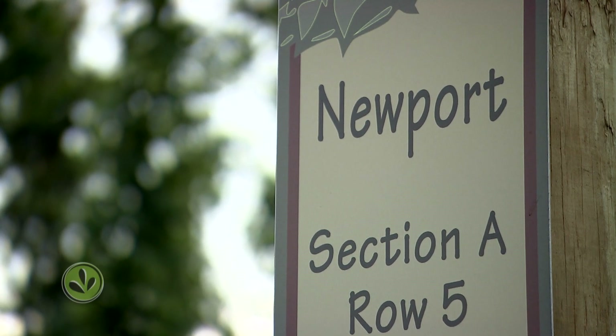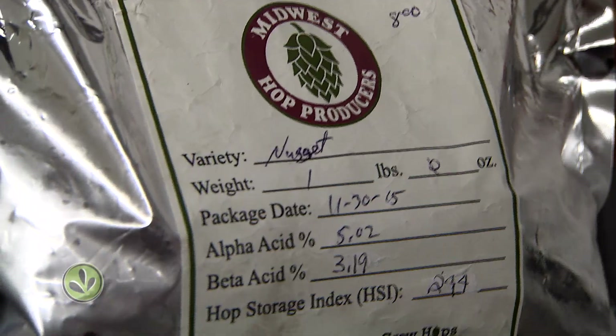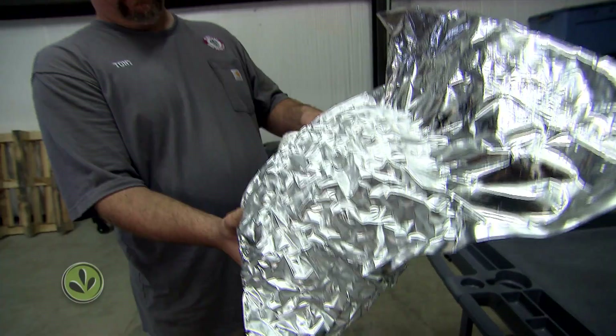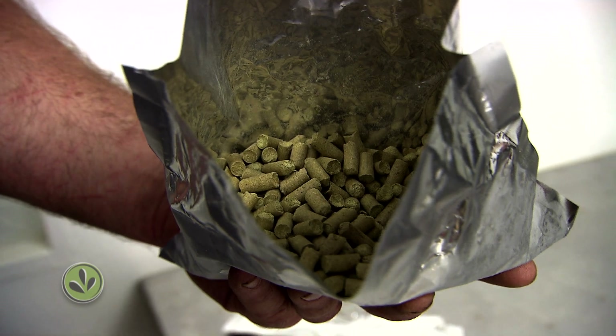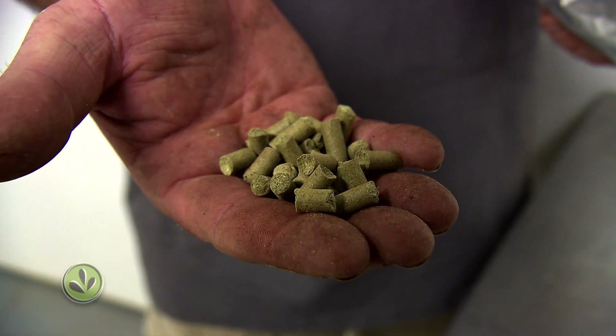After the cones are dried, they can be packaged and used whole, but most brewers prefer hops ground into pellets. Pelletizing requires an additional investment in specialized equipment. A bag of dried, whole cones is four to five times the volume of the equivalent pelletized product. In the world of Midwestern agriculture, hop farming operates on a different scale.